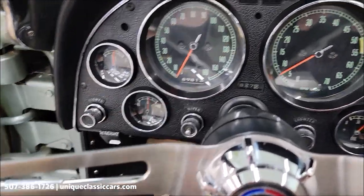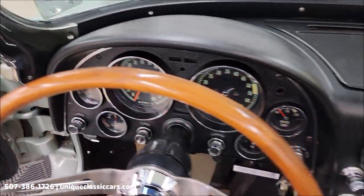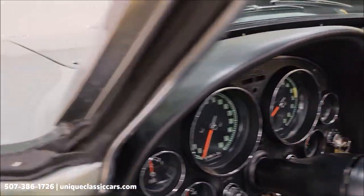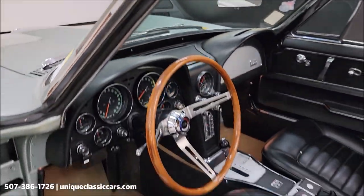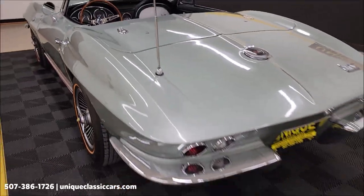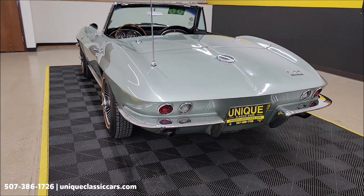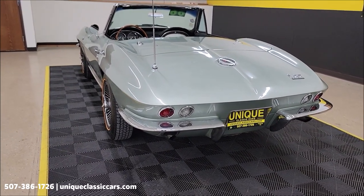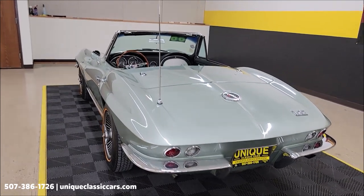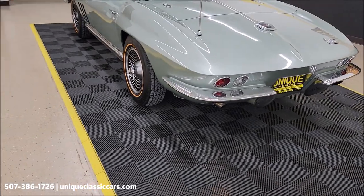Here's where all the gauges are — look at the dash, great shape. Let's slip around to the back. The door closes nicely. Again, numbers matching: 327, 300 horse, V8 paired up with that automatic transmission. Check out that antenna — power and working.